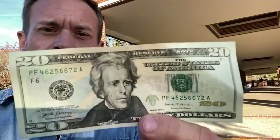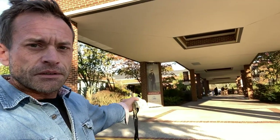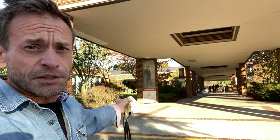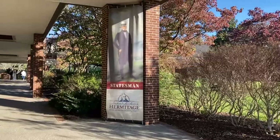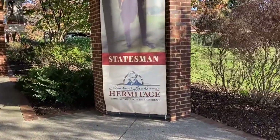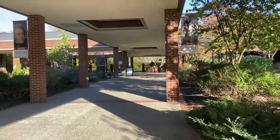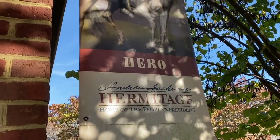Hey friends, welcome! How many of you have used a twenty dollar bill? Andrew Jackson is on the front of this $20 bill, and has been for a very long time. Well, this is some property he owned — it's where he lived. Let's go check it out. The statesman, the people's president — Andrew Jackson. They call it the Hermitage. It's kind of a funny name, huh? The hero, they say.